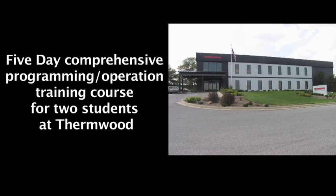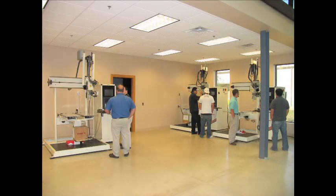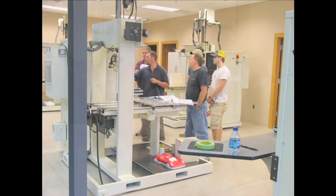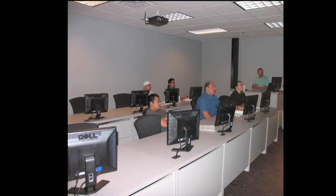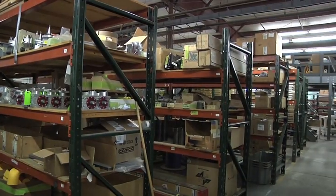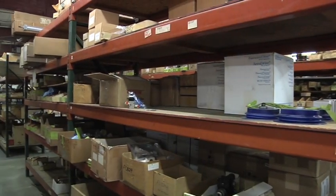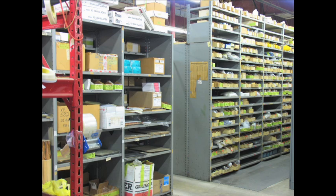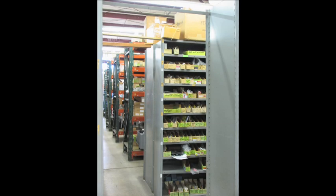Every Thermwood machine purchase includes a five-day comprehensive training course for two at Thermwood's modern factory training facility. In a well-equipped, relaxed learning atmosphere, you learn and practice until you are comfortable, confident, and ready. We also carry an extensive parts inventory of major machine components — parts for new and older model Thermwood CNC routers. From replacement collets to router motors, if you need it, we have it and can usually send it overnight.